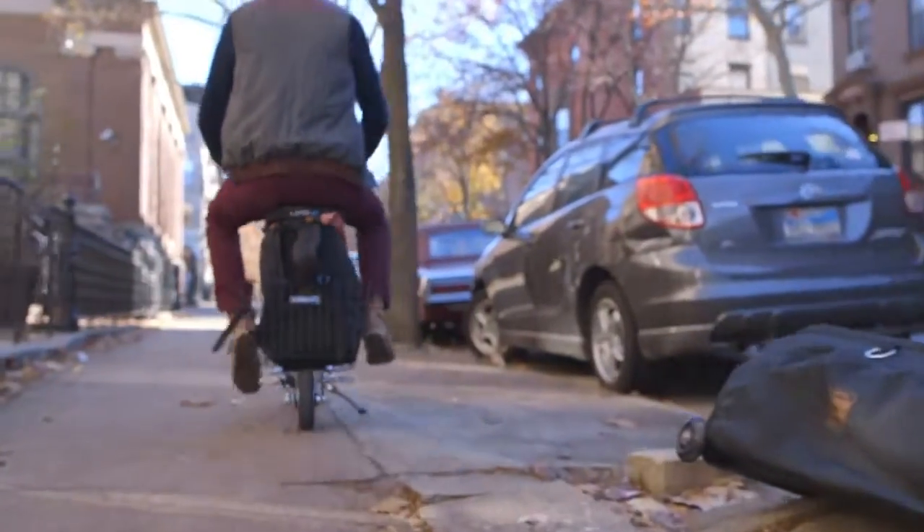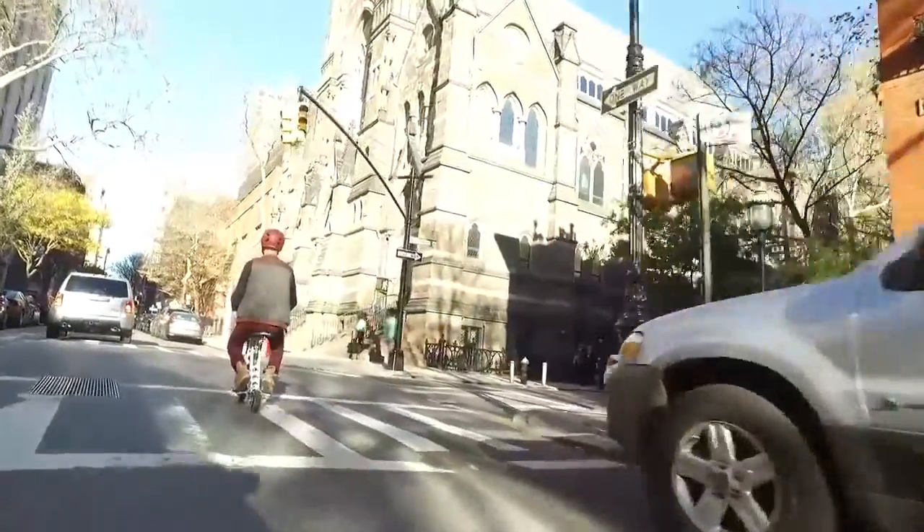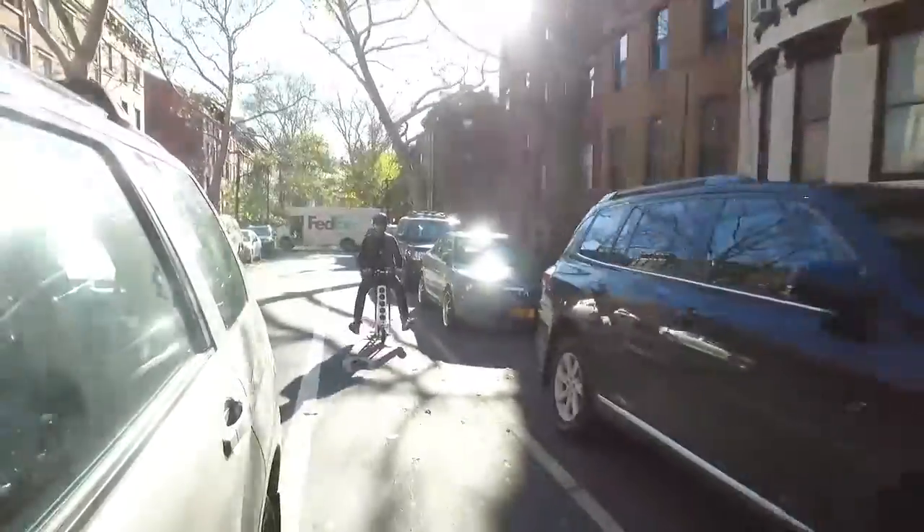I started out in Brooklyn where I live. The Irby is front-wheel drive so the steering can be a bit jumpy, especially if you put your feet on the front pegs. But I never fell off while learning to ride.